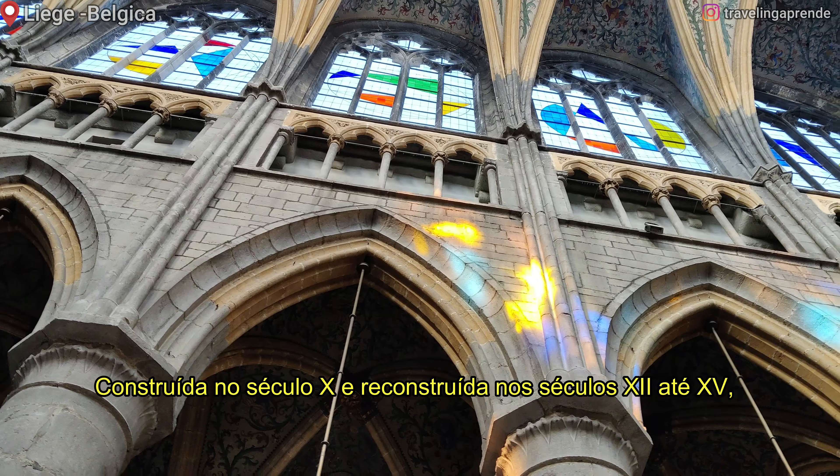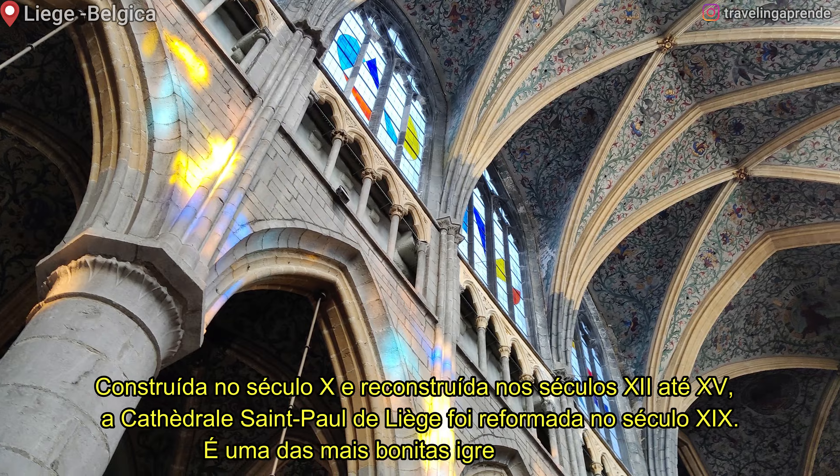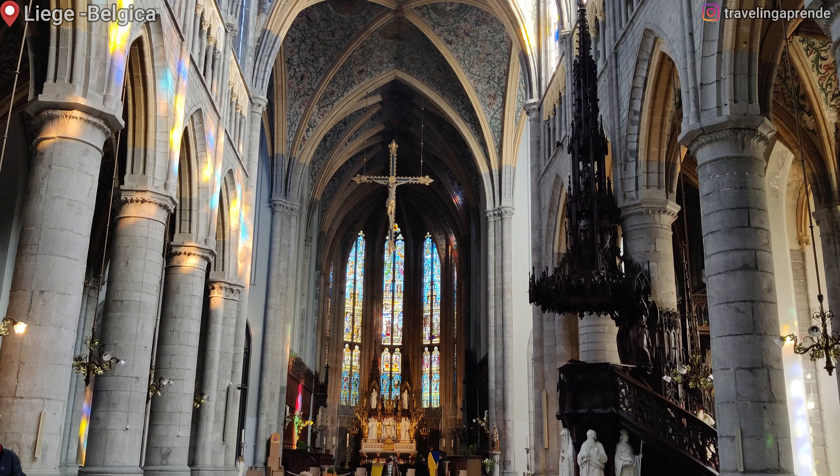Construída no século X e reconstruída nos séculos XII até XV, a Catedral Saint-Paul de Liège foi reformada no século XIX. É uma das mais bonitas igrejas da cidade.